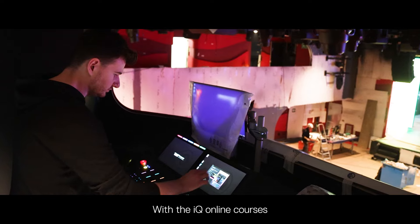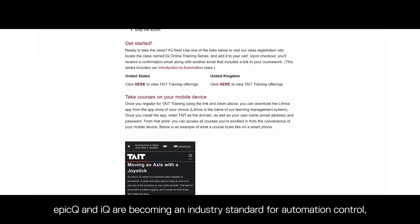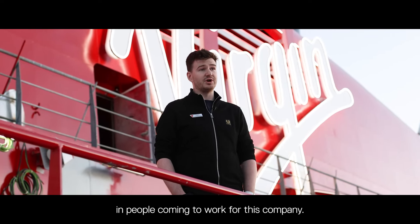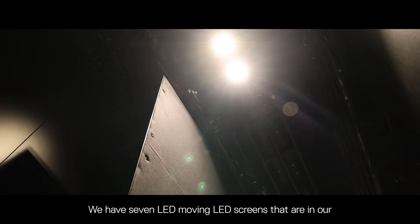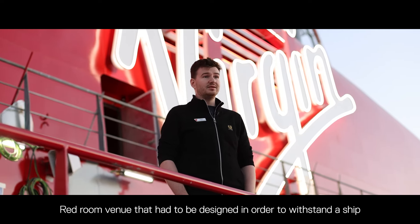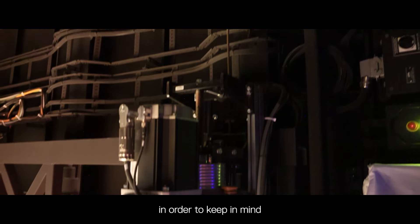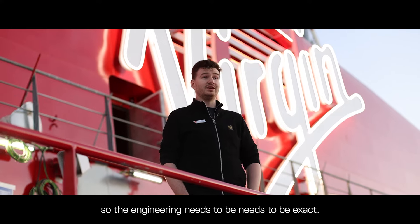With the IQ online courses we can direct our staff to start learning before they get to the ship. EPIC and IQ are becoming an industry standard for automation control, so we have a lot of interest from people coming to work for this company. We have seven moving LED screens in our Red Room venue that had to be designed to withstand a ship that's constantly moving, and the BT performer flying winches overhead also need to be engineered with the ship's movement in mind, so the engineering needs to be exact.